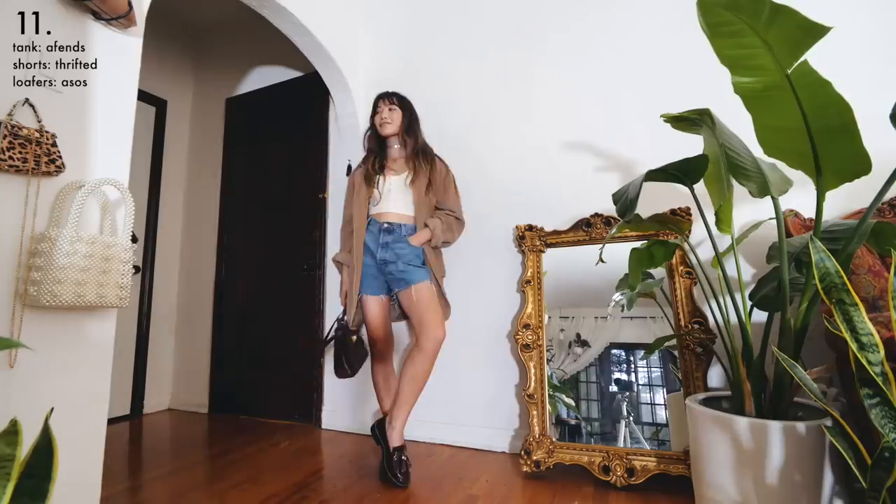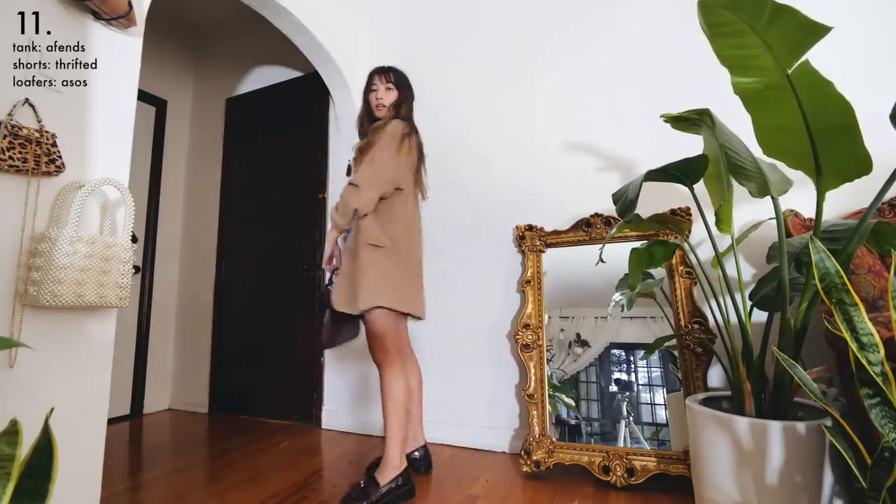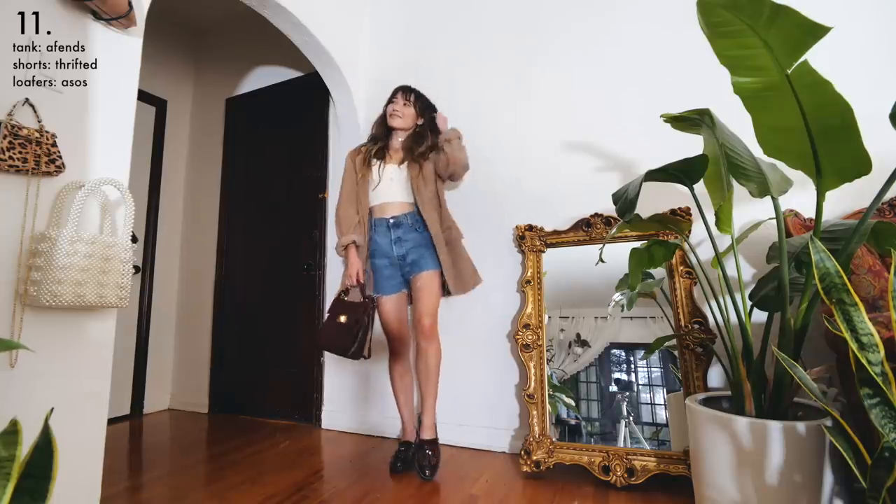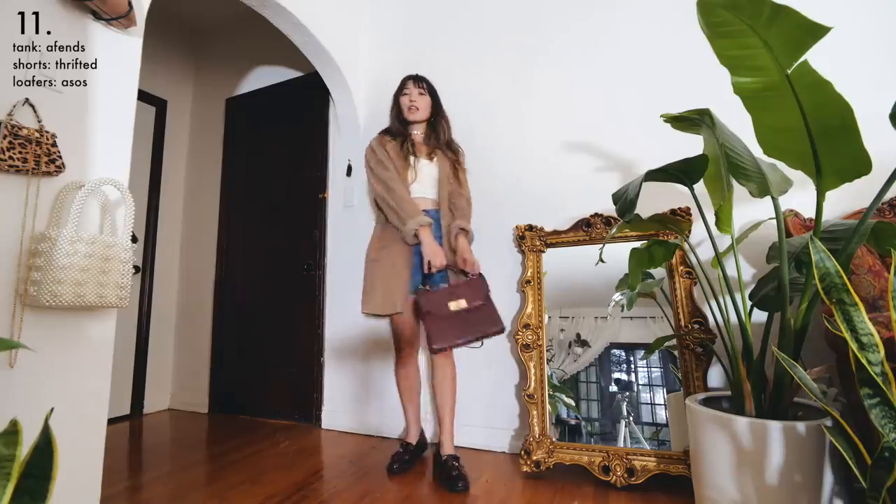I swapped out the dress for a tank top and loose vintage shorts for a more casual look. I actually wear this outfit a lot while I'm running errands around LA, and I like how grounded and almost old-school Indiana Jones it feels.